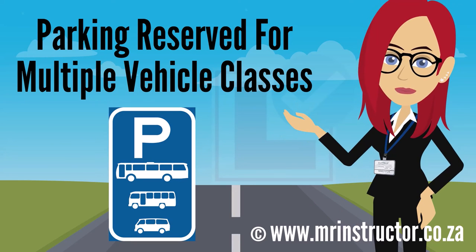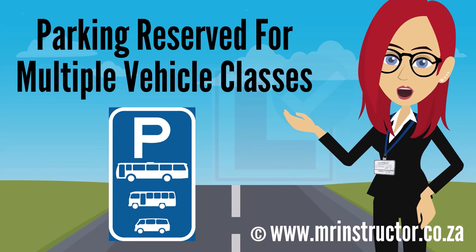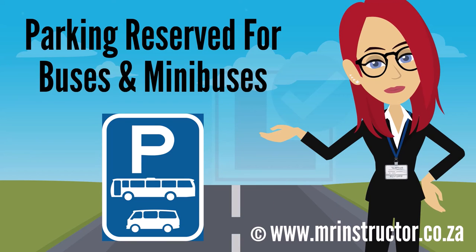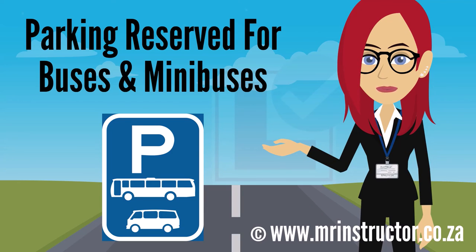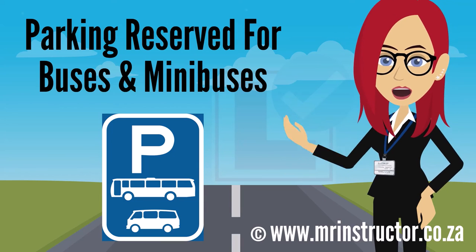There are also reservation signs which indicate parking areas that are shared between different classes of vehicles, especially for public transportation vehicles. This is a parking reservation sign for buses and minibuses. The sign can be found on any road or part of a road. The purpose of the sign is to indicate that a parking area is reserved for exclusive use by buses and minibuses. If you are driving a bus or a minibus and you encounter the sign, you may use the reserved parking area if you prefer to do so. However, you are not compelled to park there. If you are driving another type of vehicle, you may not park there at all.